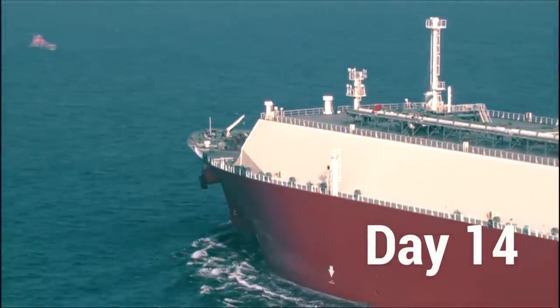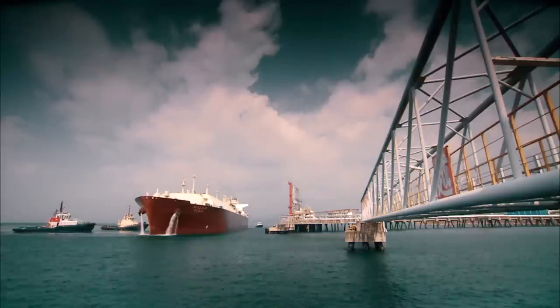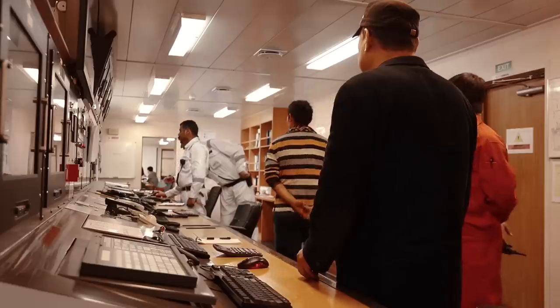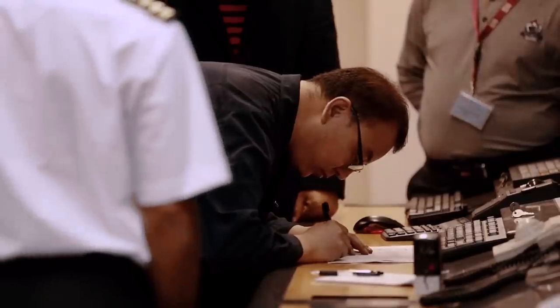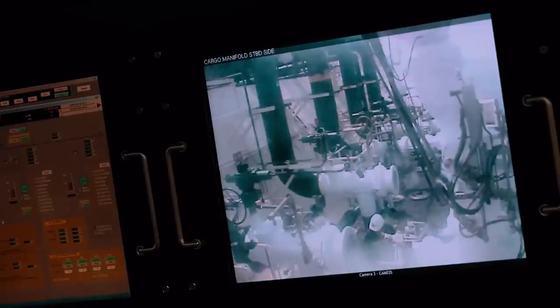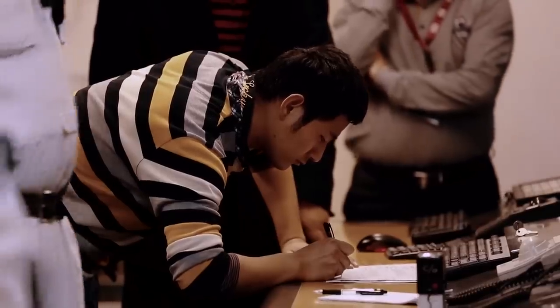After two weeks at sea, the vessel safely reaches the discharge port in China. Once cargo measurement is done and all safety checks completed, the precious LNG cargo is discharged at the receiving terminal.